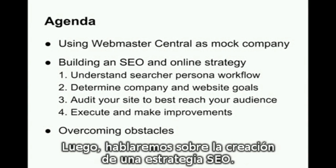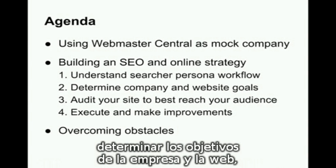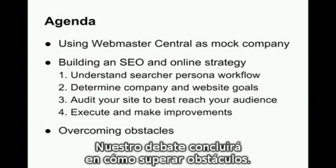We'll talk about building an SEO strategy — this is a multi-part process. We'll cover the steps of understanding the searcher persona workflow, determining company and website goals, auditing your site to best reach your audience, and executing and making improvements. Our discussion will end with overcoming obstacles.